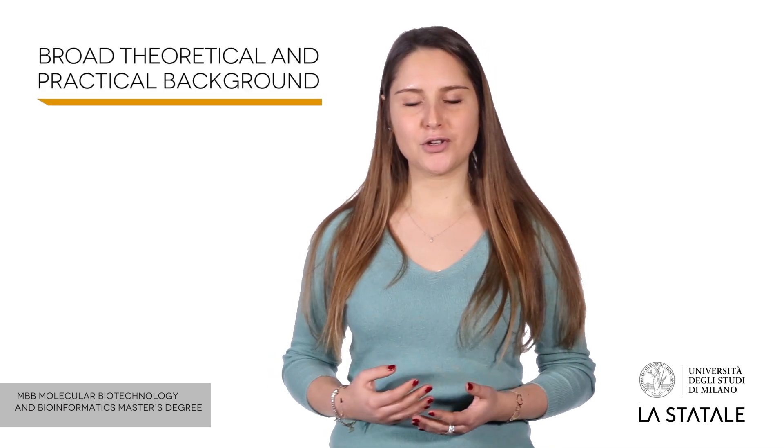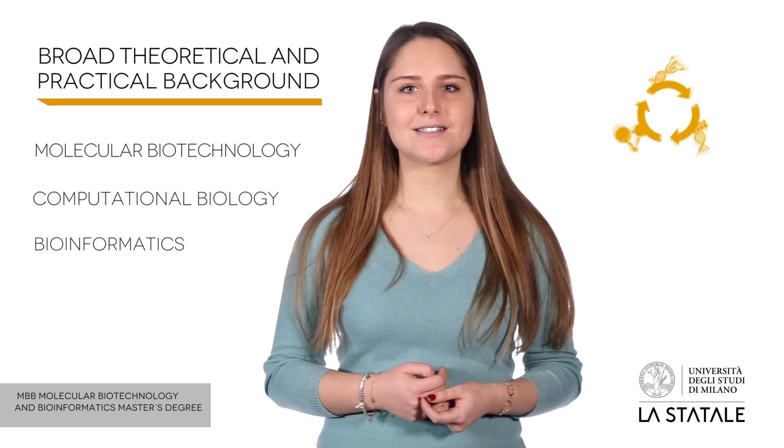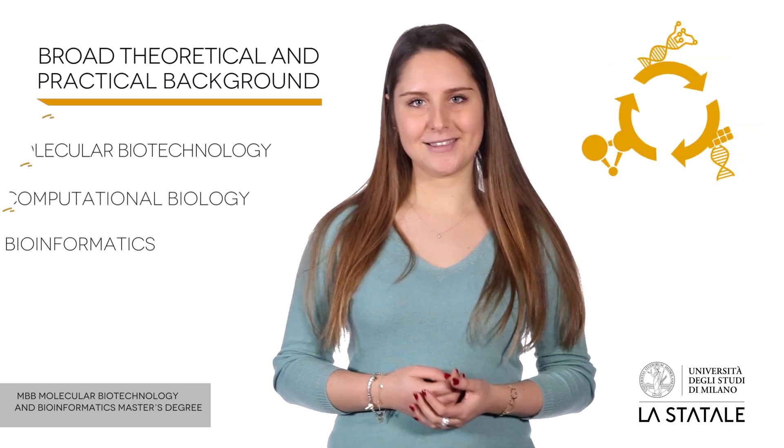Molecular Biotechnology and Bioinformatics Master's Degree. The main goal of this master's degree is to give the students a broad theoretical and practical background to apply their knowledge to any biological or biotechnological problems. It will provide students with advanced skills in molecular biotechnology and in computational biology and bioinformatics.